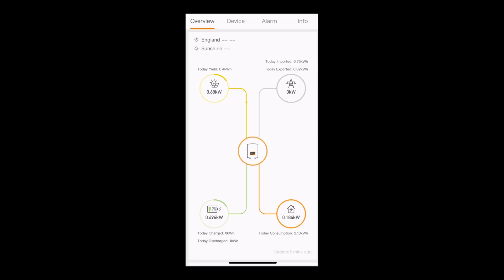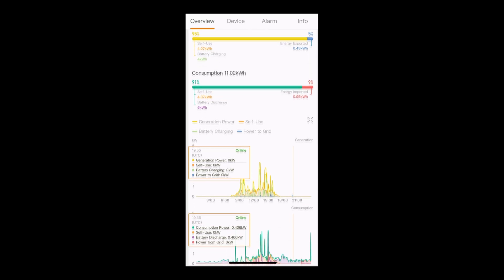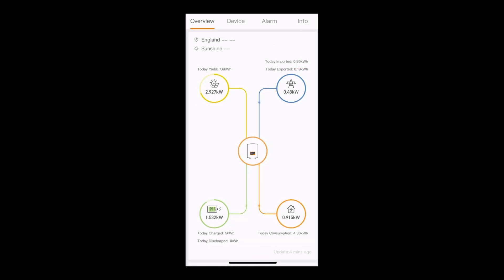It's the first morning after commissioning and I'm already seeing power being generated before 8am. We're charging the batteries and feeding excess back to the grid — that feeling is awesome. Now we're down to monitoring and evaluation of the system, seeing how well it compares to our expectations, the impact of the weather and our usage patterns, and what the limitations of the system are.